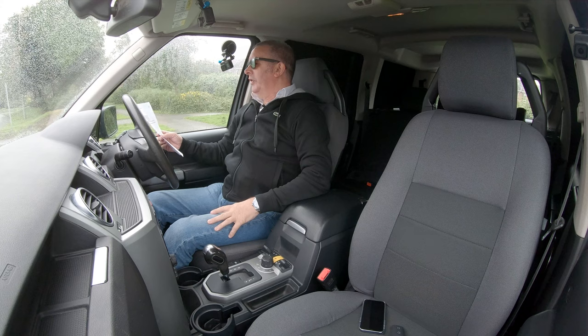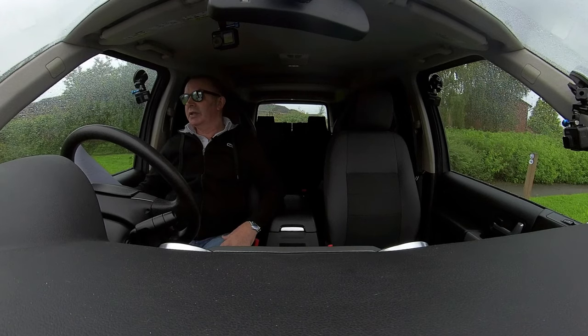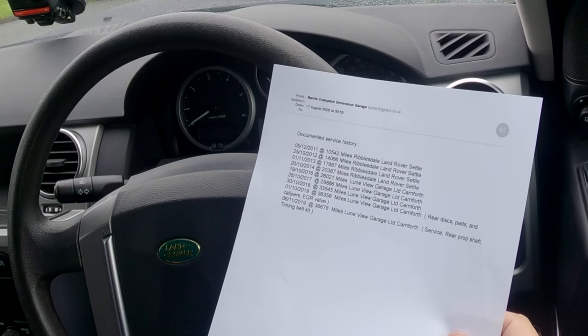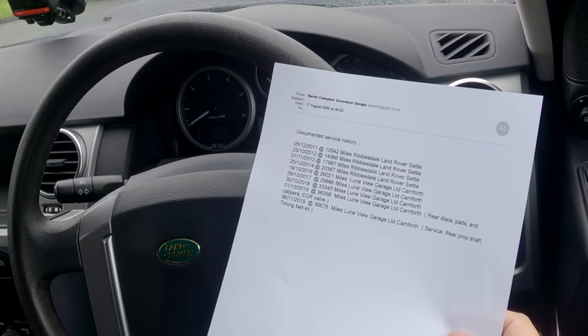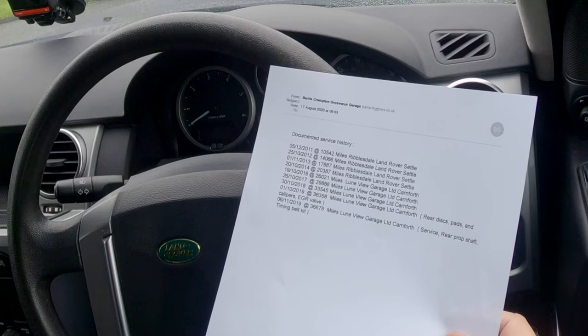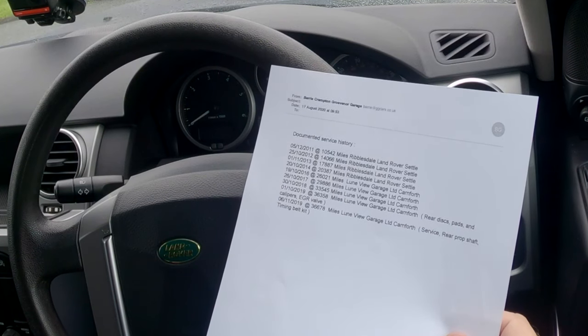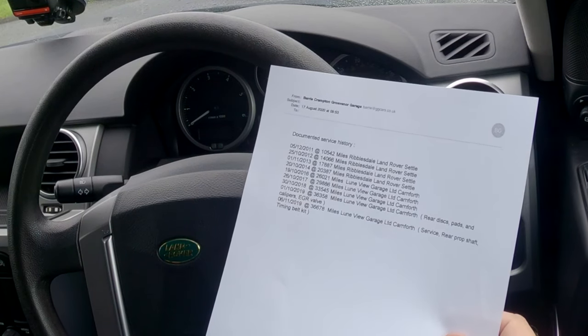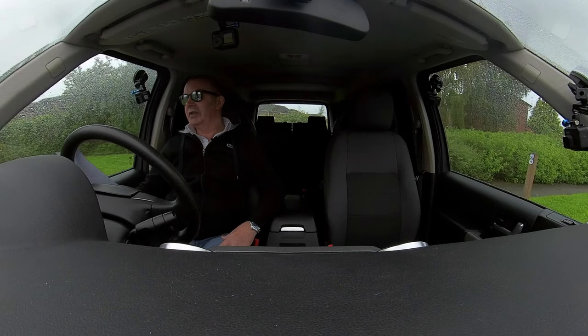Service history: 5th of December 2011 at 10,542 miles, Ribblesdale Land Rover, Settle. 25th of October 2012, 14,066 miles, Ribblesdale Land Rover, Settle. 14th of November 2013, 17,857 miles, Ribblesdale Land Rover, Settle. 20th of October 2014, 20,367 miles, Ribble Land Rover, Settle. 19th of October 2016 at 26,021 miles, Loon View Garage, Calmforth.